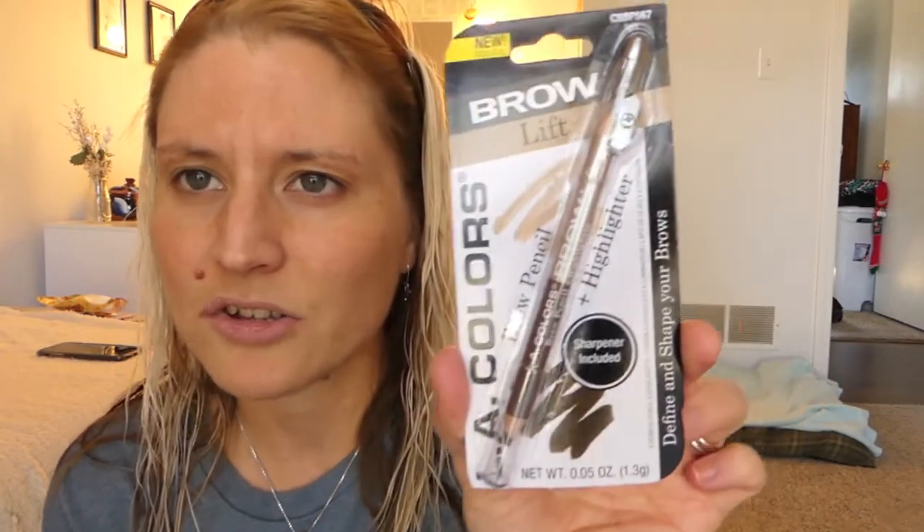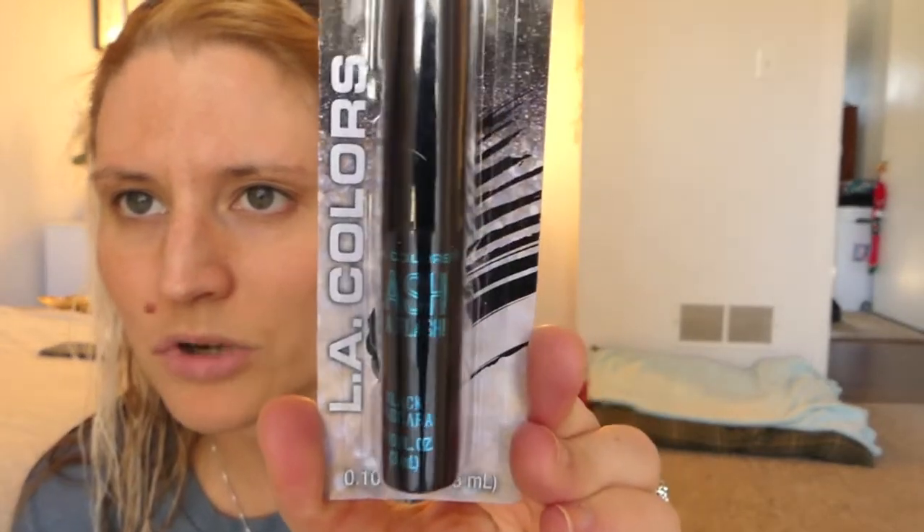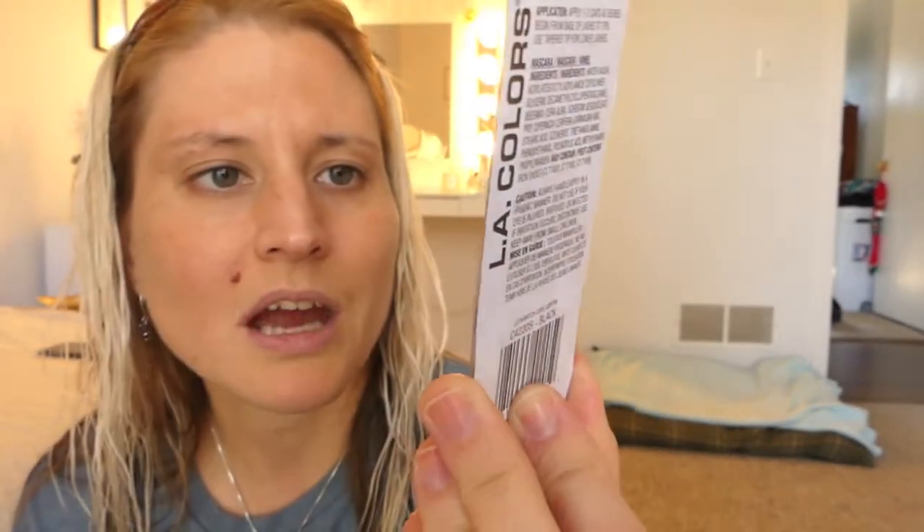I also picked up the LA Colors Brow Lift, a brow pencil and highlighter duo with a sharpener included. I got the light shade because the medium shades looked a little too dark for me. And lastly I picked up the LA Colors Lash in a Flash Black Mascara. I really like the packaging — the blue lettering stands out. I've tried LA Colors mascara on my channel before and liked it, but this is a different wand so I'm going to try it out.